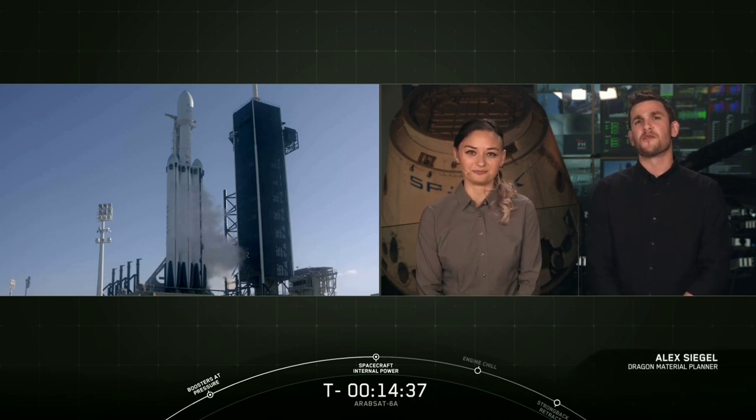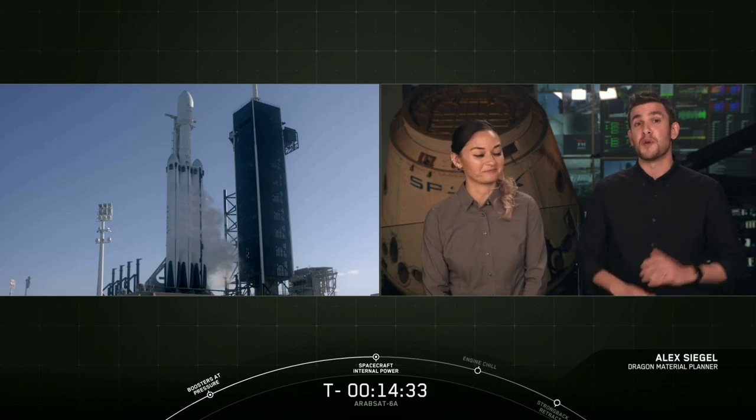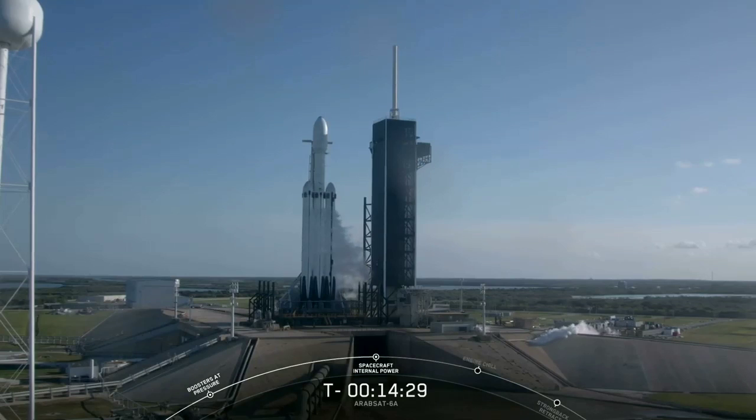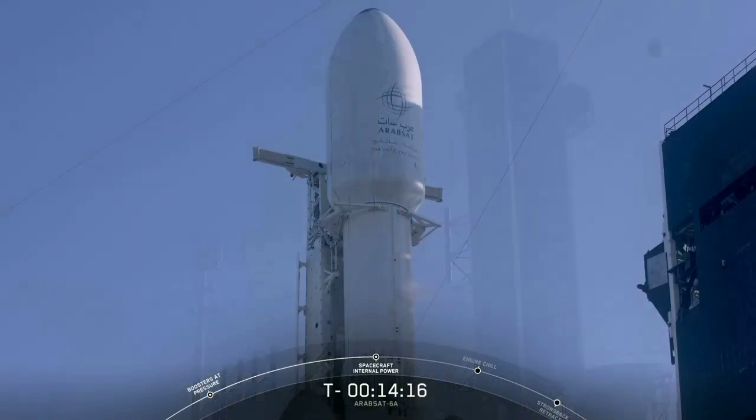We first flew our Falcon Heavy vehicle a little more than a year ago. It is the world's most powerful operational rocket by a factor of two, with 28 engines, three boosters, three separation events, and three landing attempts. There's going to be a lot of activity happening all at once. The payload tonight is a geostationary communication satellite which will provide state-of-the-art communication services to customers in the Middle East and Africa.